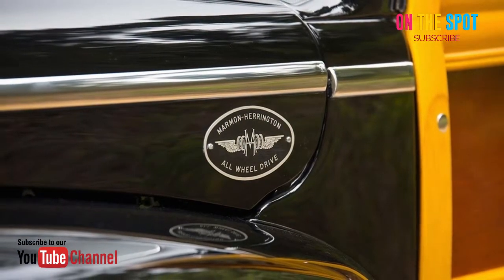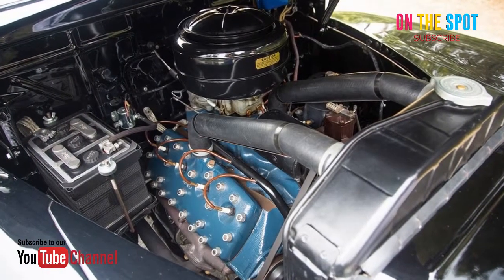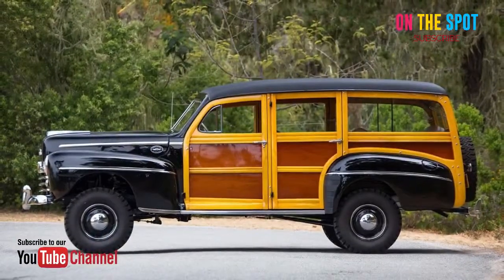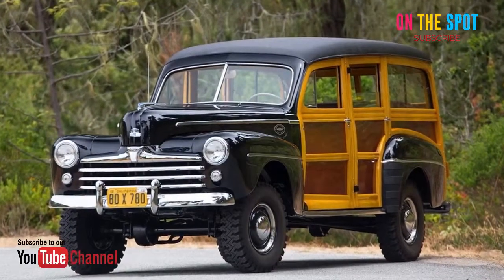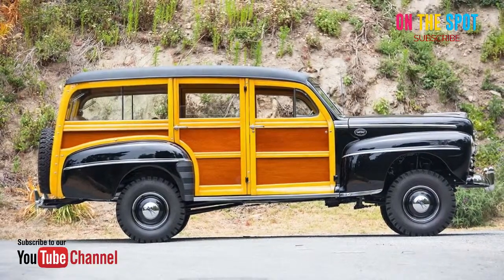If you want all that vehicle style and something notably more capable, however, today is your lucky day. There's a 4x4 conversion of a 1948 Ford Super Deluxe headed to auction. Modified by Marmon Harrington, this 1948 model got some major upgrades that turned an otherwise middling commuter vehicle into an off-road-ready outdoorsman's chariot.